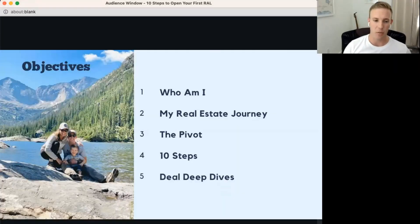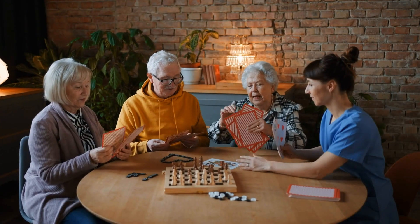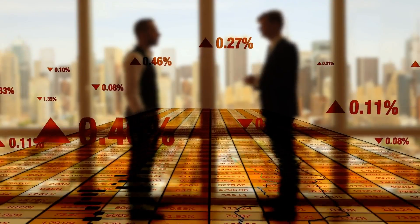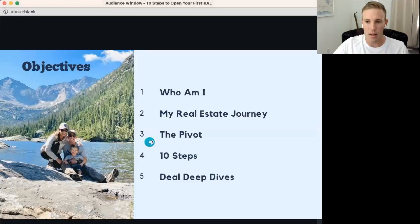The objective: we'll talk about who I am, my real estate journey, the state of real estate investing right now, then pivot into residential assisted living and cover 10 steps to get started. We'll also analyze a couple of deals we've done. There are some experts on this call in the residential assisted living space — feel free to interrupt or share thoughts.